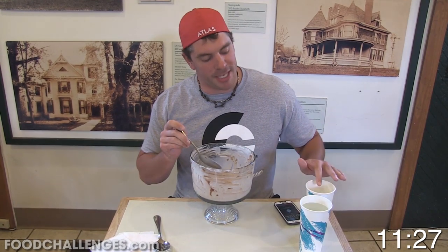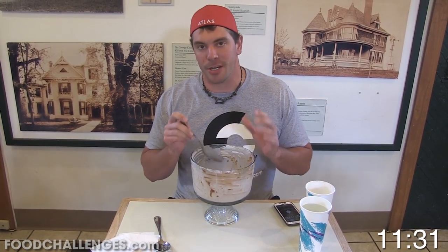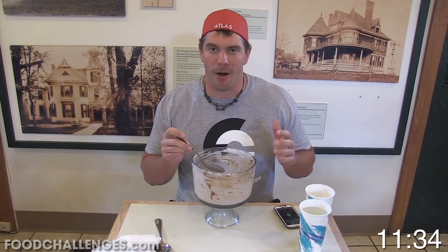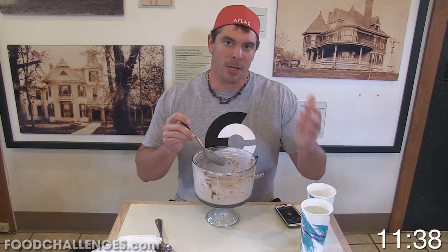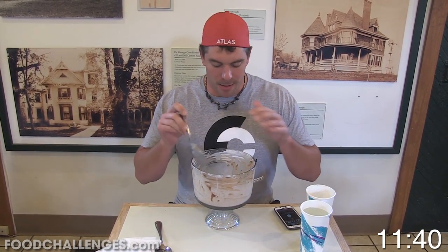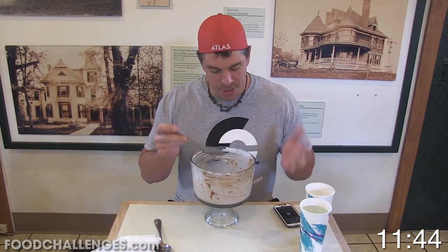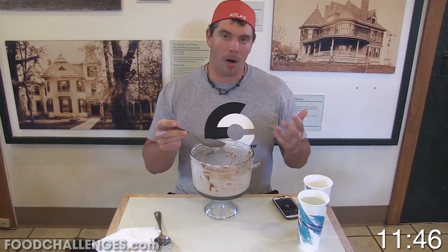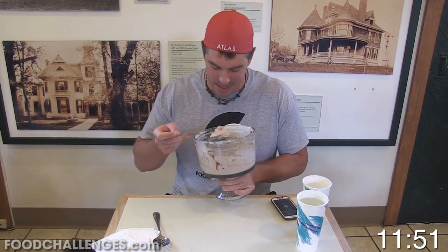One thing to note — you've only seen me drinking warm water. It's up to you, but another option is hot black coffee to go with the ice cream, to warm up your mouth with all this intense coldness coming down. Chase it with black coffee, or like me, just stick with the warm water. Let's get the rest of this down — we're still less than 12 minutes in.